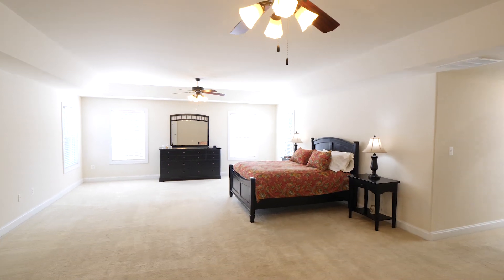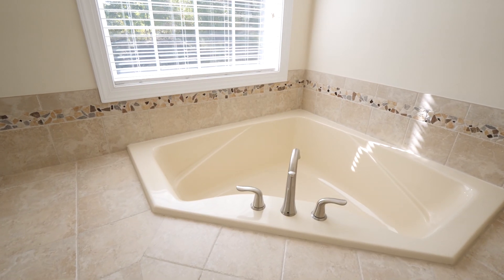We're in the master bedroom of the Lee Deluxe model by Brookstone Homes at Augustine. Take a look at this.